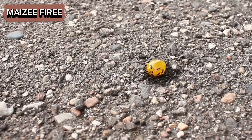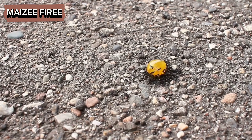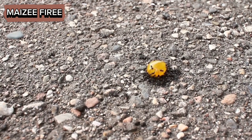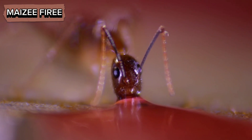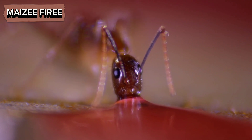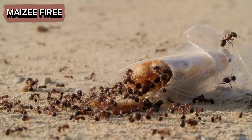Ants have a remarkable ability to detect sweet things, and this capability is primarily driven by their highly developed sensory systems and complex social behaviours. Ants use their antennae to explore their environment, and these antennae are equipped with a multitude of sensory receptors that can detect chemical cues, including sweet substances. The detection process begins when ants forage for food.